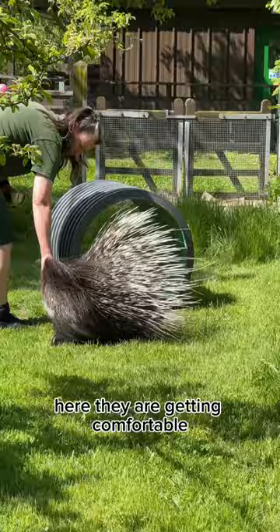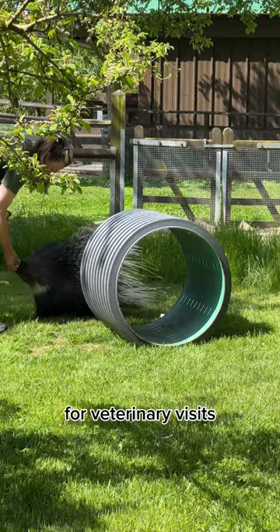Here they are getting comfortable going through a tunnel in case they ever need to be transported for veterinary visits. Target stick training is also done to lead them around the habitat when needed.